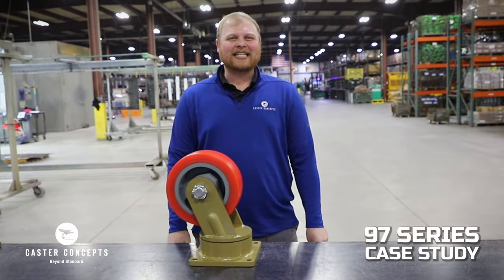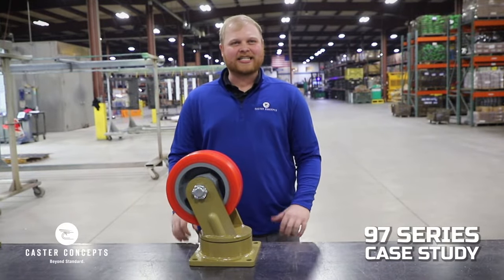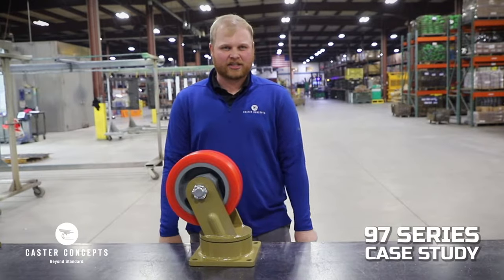Hi, Tyler with Caster Concepts, coming in with a case study on our 97 HD Caster.